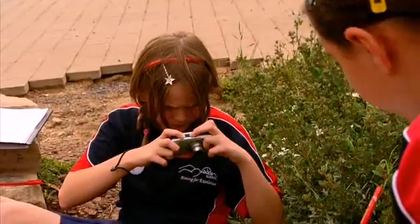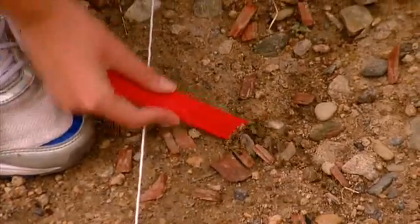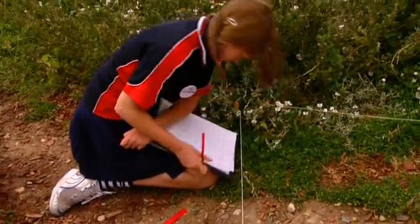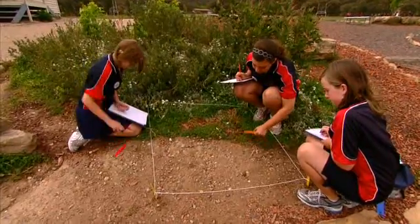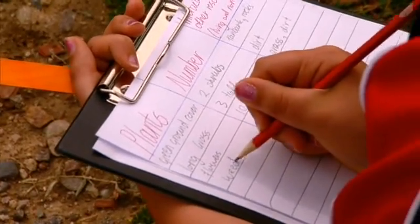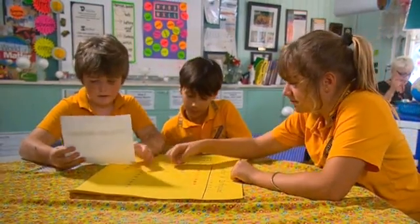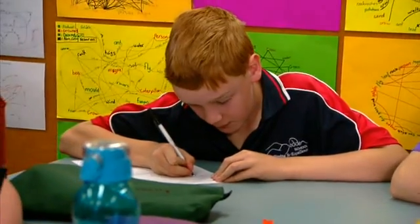We should get some flowers and maybe... the rock maybe for... maybe look under there. There are different types of investigations in the elaborate phase. For example, survey, design, secondary data investigations, and fair tests.